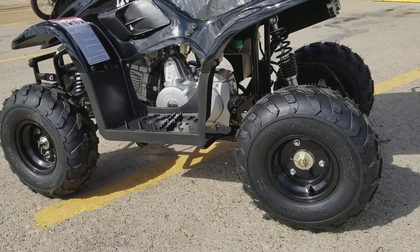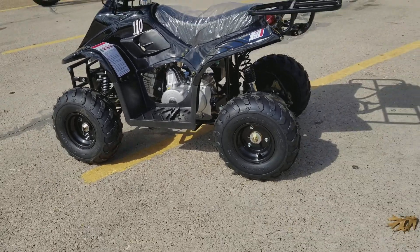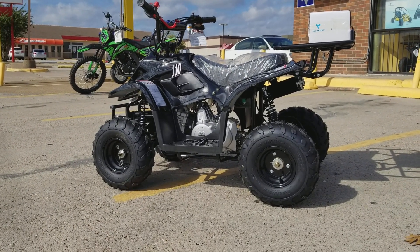It has pretty good suspension. It's for kids, but it can hold almost 250 to 300 pounds, so adults could ride it too. This is a pretty nice four wheeler for kids to start out with.